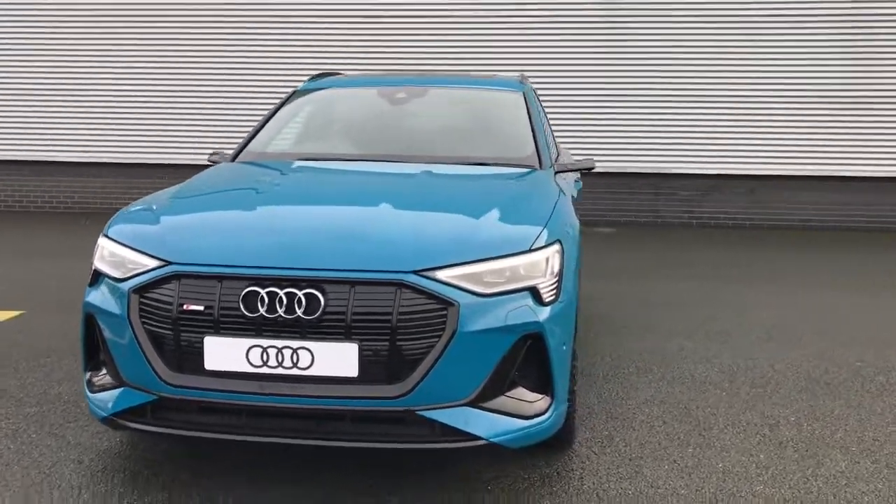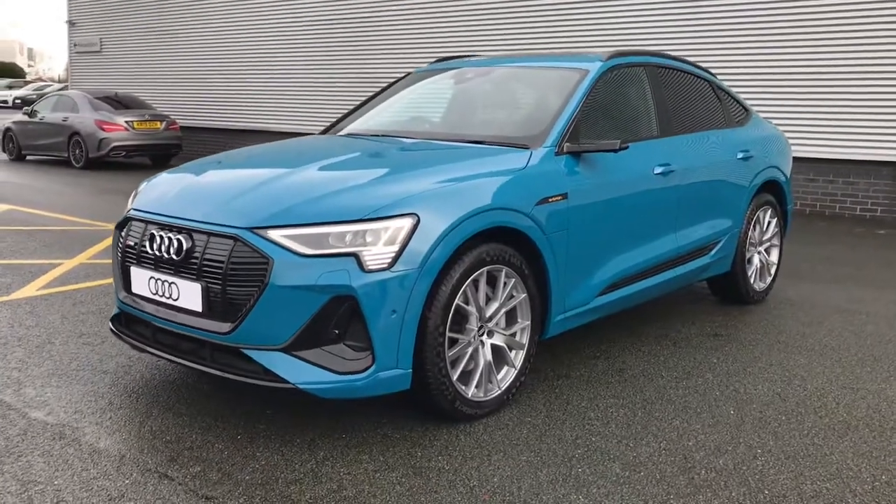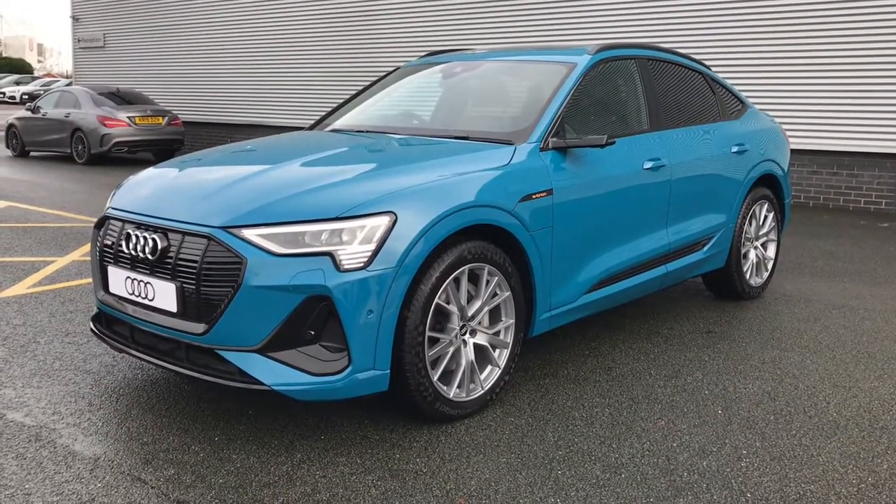Hello and welcome to Stoke Audi. Here we have a brand new Audi e-tron. This is the launch edition 55 Auto, finished in Antigua blue.